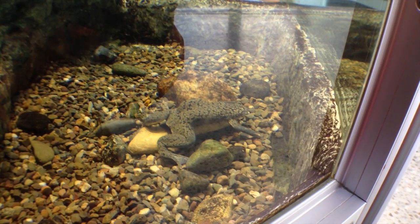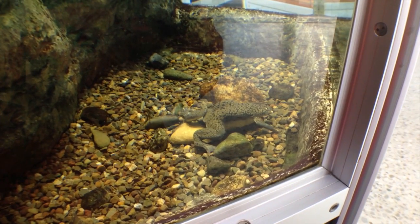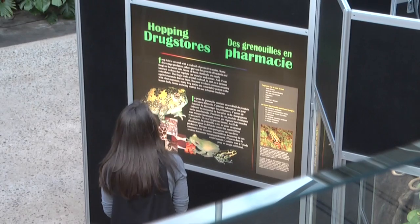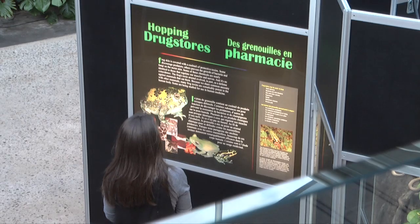A lot of it is being very mindful when you're putting things down your drain. Frogs have the ability to breathe and absorb things through their skin, and when we're dumping things down sewers or down our drains that could be harmful to the environment, it could get into ecosystems and affect a frog very easily. They're an indicator species, so they can let us know if something bad is happening in an ecosystem.